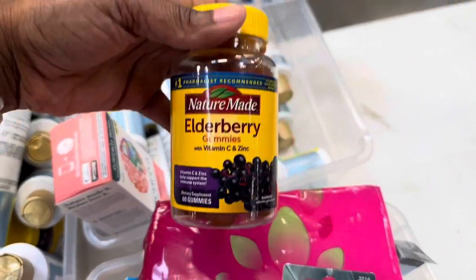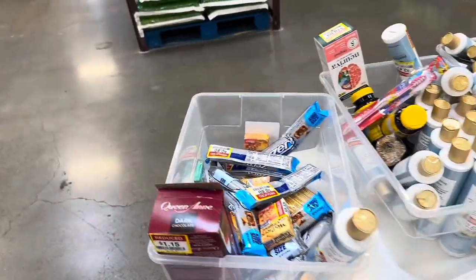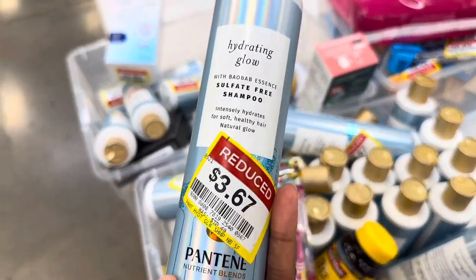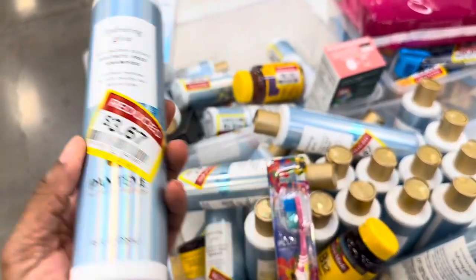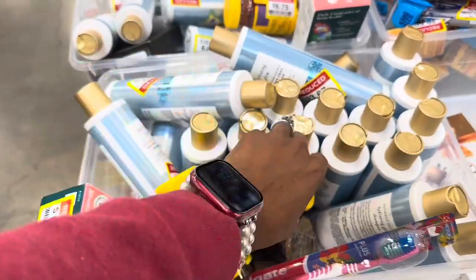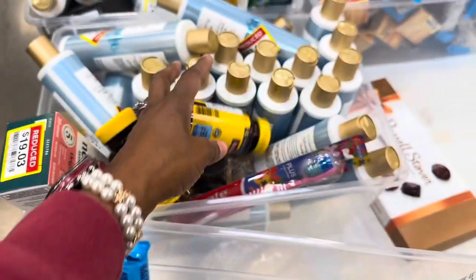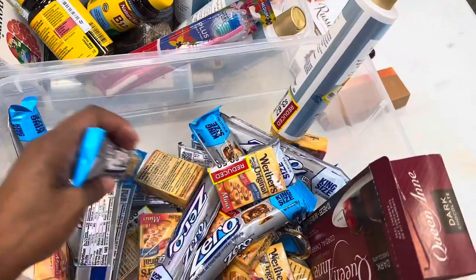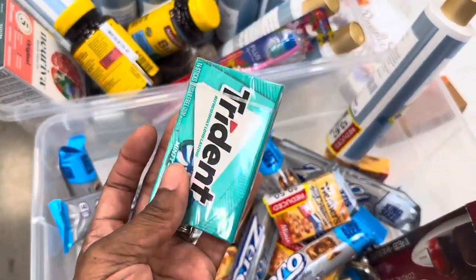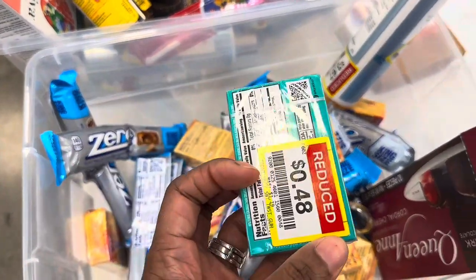On a little table in the middle of the floor there's Pantene shampoo for $3.67, fish oil, and B12 — though those might not be reduced. This gum is 48 cents and it's one of my favorite kinds, so I'm going to grab it.